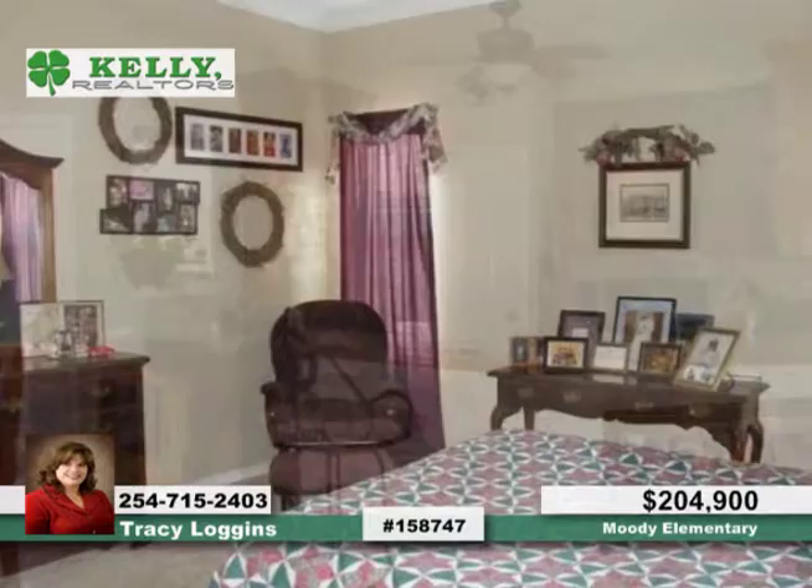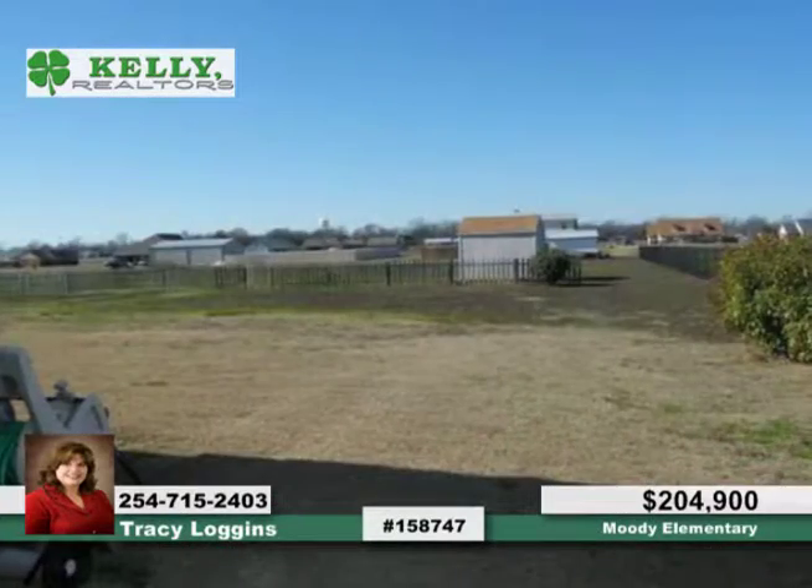The fabulous kitchen is complete with breakfast bar, tile backsplash, pantry, and beautiful cabinetry. There's an awesome family room with stone floor-to-ceiling wood-burning fireplace.